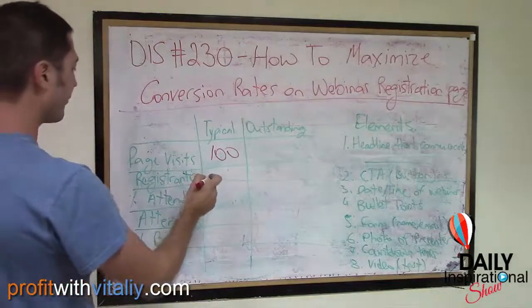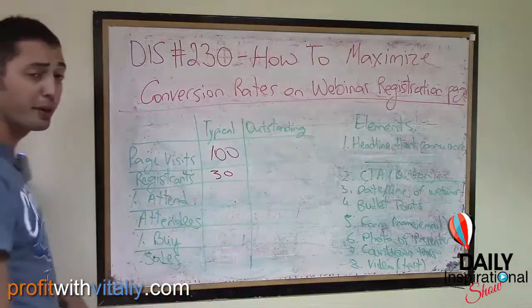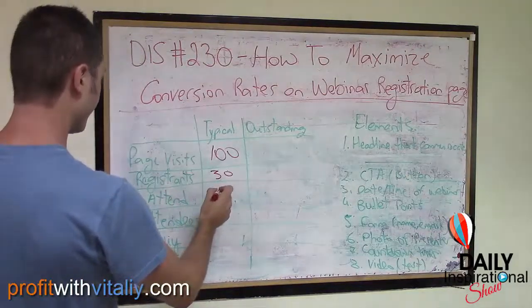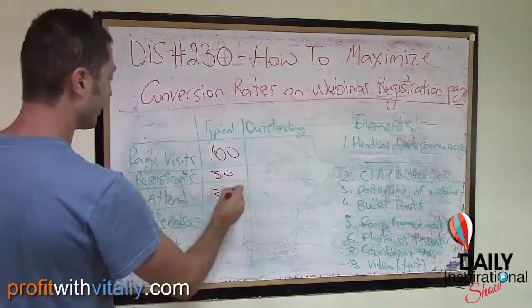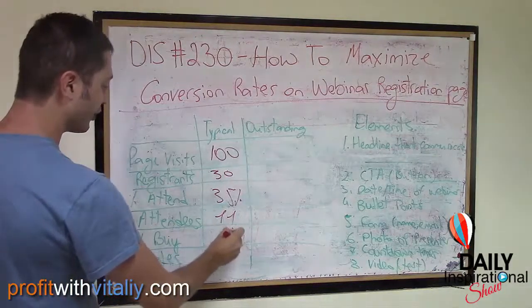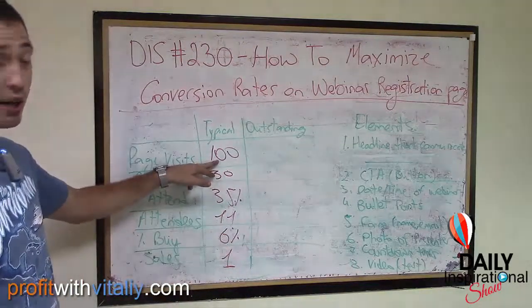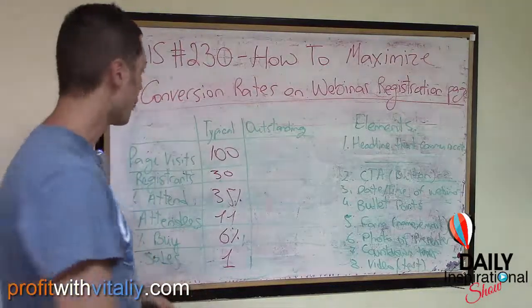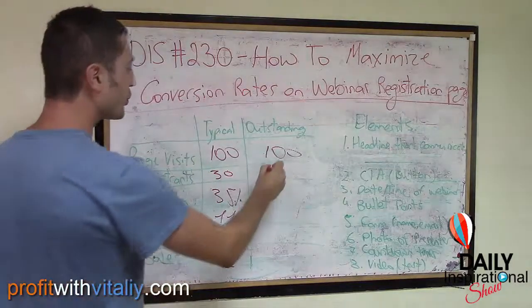Let me illustrate why it's so important to maximize conversion rates on your registration pages. Here is a typical scenario: let's say you drive 100 people to your registration page. Typically, 30 percent — 30 people — are going to register. Of those, about 35 percent are going to attend, so you'll have 11 people who attend the webinar. And 6 percent of those are going to buy — so you're going to make one sale from those 100 people.